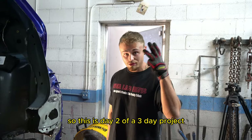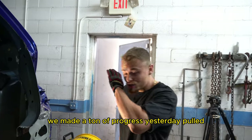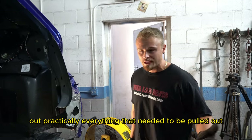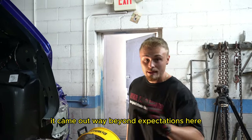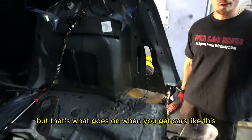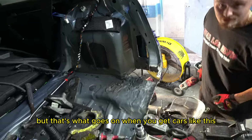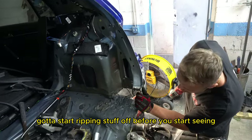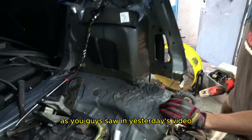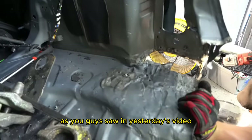This is day two of a three-day project. We made a ton of progress yesterday, pulled out practically everything that needed to be pulled out. For the most part, it came out way beyond expectations. Obviously, some more unforeseen damage, but that's what goes on with cars like this. You gotta start ripping stuff off before you start seeing the actual damage, but we were able to pull out this plate as you guys saw in yesterday's video.